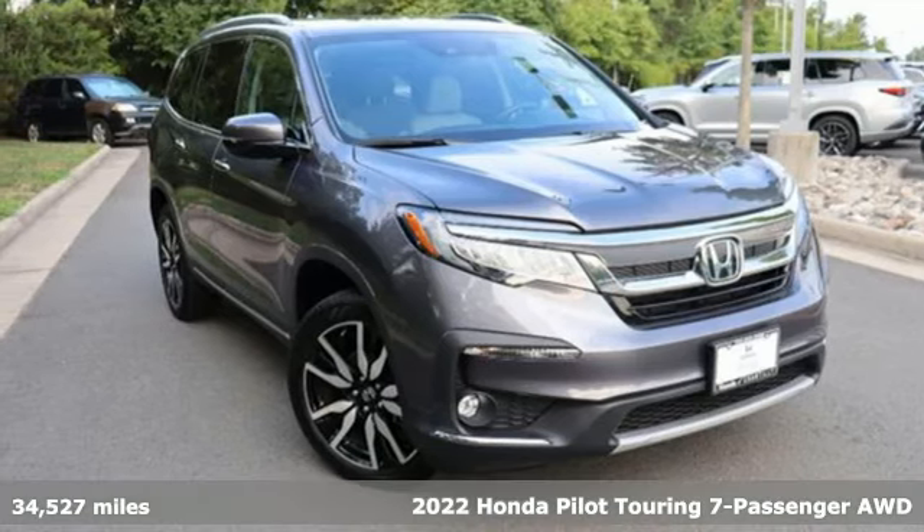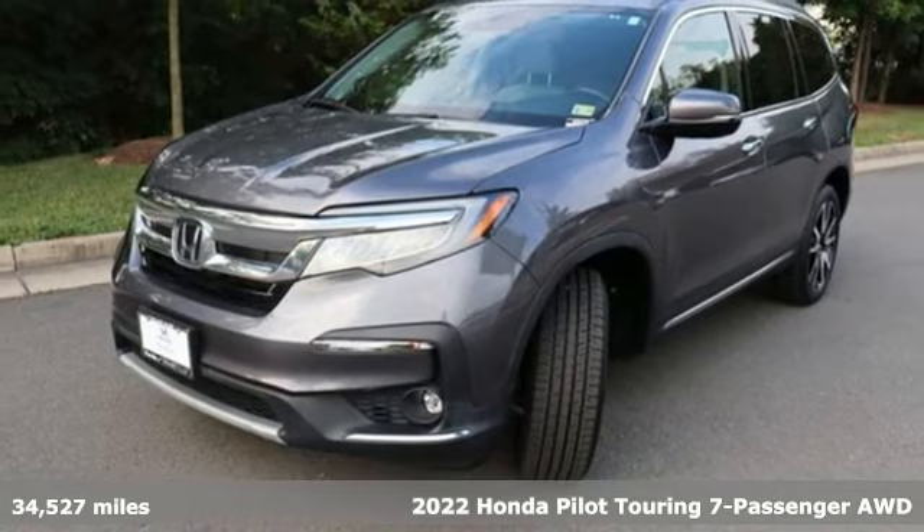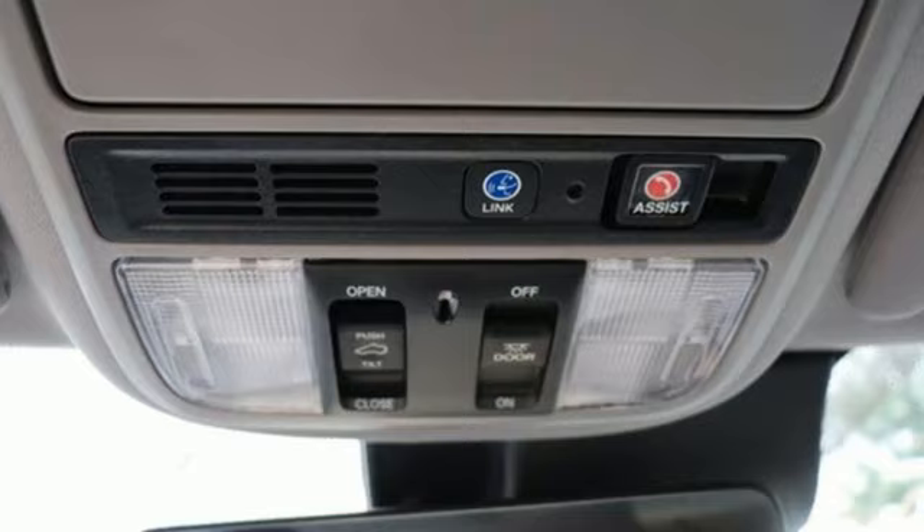It's a 2022 Honda Pilot. Premium space, spirited performance, and a healthy dose of fun for everyone makes this the perfect crossover SUV for the entire family.